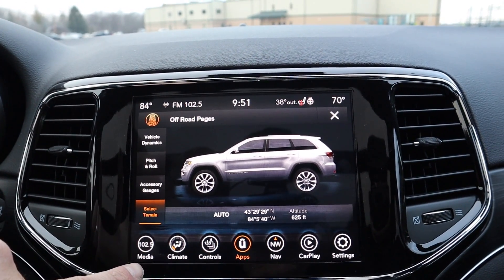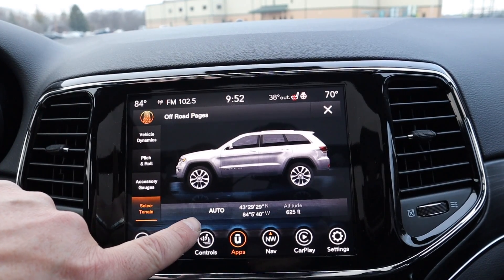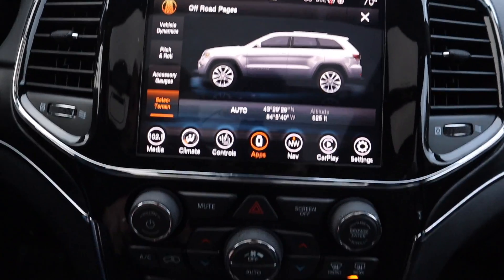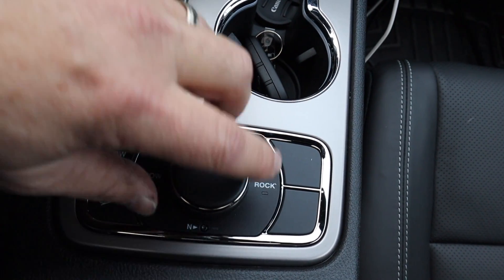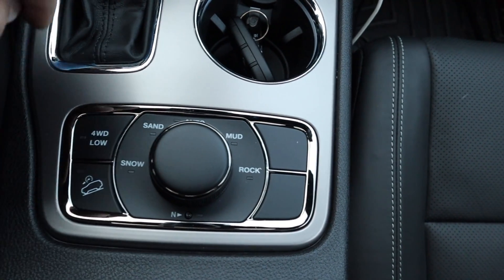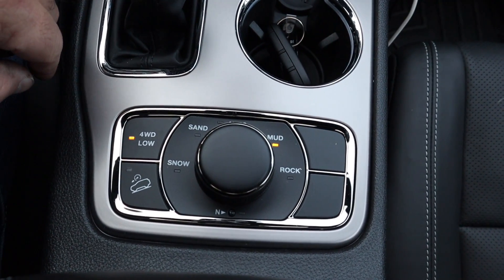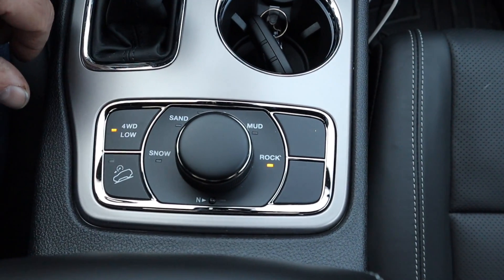You can select your terrain — right now it's in auto. We're at 625 feet altitude with GPS coordinates. Down here you can go to sand mode, snow, mud, and rock. For rock, you've got to hit four-wheel drive. It says to complete the four-wheel drive shift, put the transmission in neutral. Now we're in four-wheel and rock mode — it shows a little Jeep on there in the rocks.